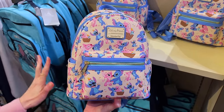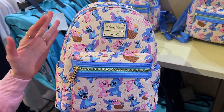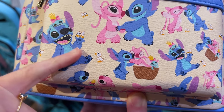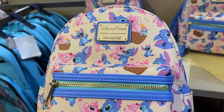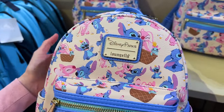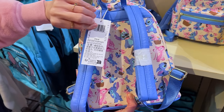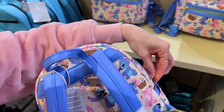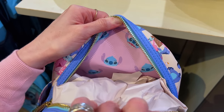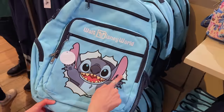We got new Stitch merchandise and this looks like it's geared towards Valentine's season because it features Stitch and Angel inside a waffle bowl — that is adorable! Even the little baby ducks, look at them being all lovey-dovey. I love the contrast of the blue and the pink on a cream color background. The print continues on the back and it is $78. I'm going to guess the inside is pink with hearts — and it is pink with Stitch's face!